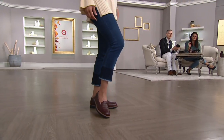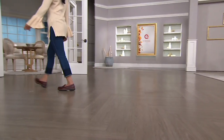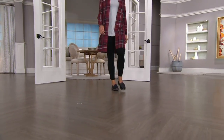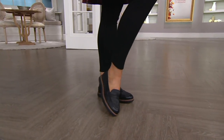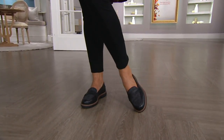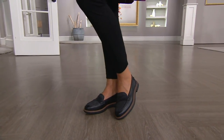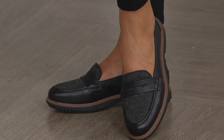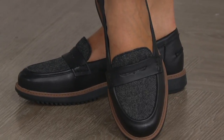A loafer is such a staple in your wardrobe, but this is truly different — it's classic, it's timeless, it's easy to wear. Easy on, easy off. Leah is looking great, she's comfy in her outfit, and she's even more comfortable with this shoe. This shoe dresses up her outfit a little bit more, so this can be like your alternative to a ballet slipper. I'm in and out of my loafers all the time.